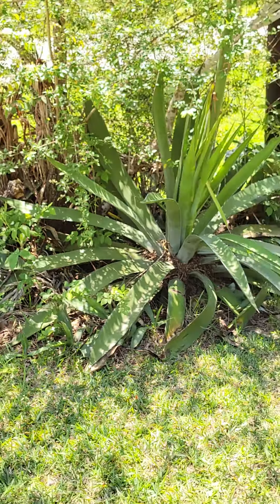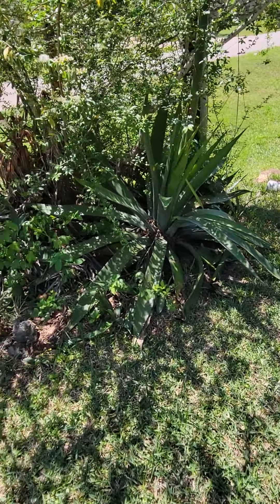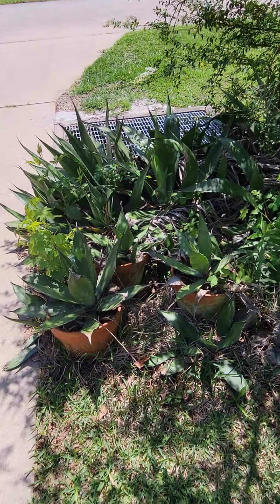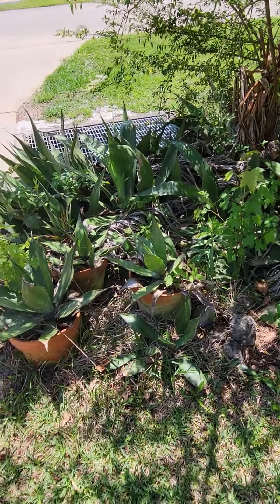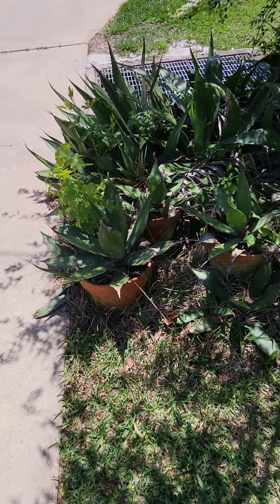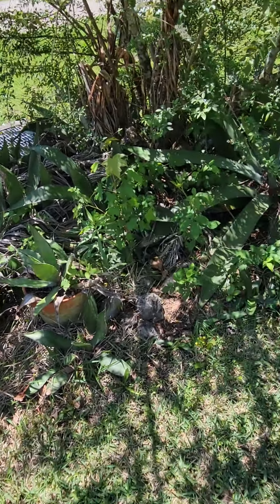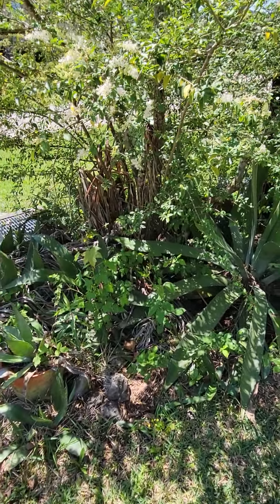We do have a lot of babies from this mama. She throws her babies out, and — excuse the mess — we probably need to get rid of some of the weeds that are in there. We've got several babies potted already, and some of the others are in the ground, and they usually end up out here in the yard too.